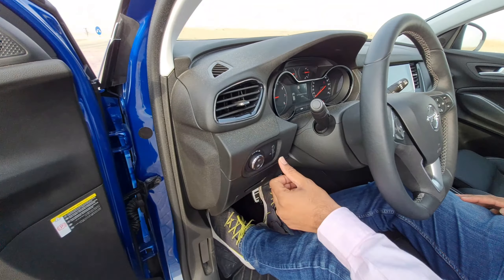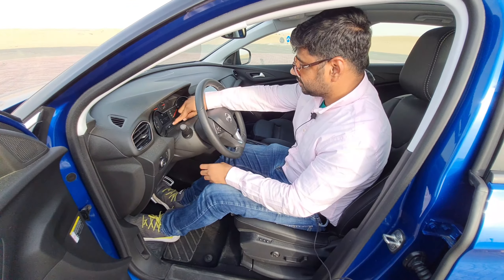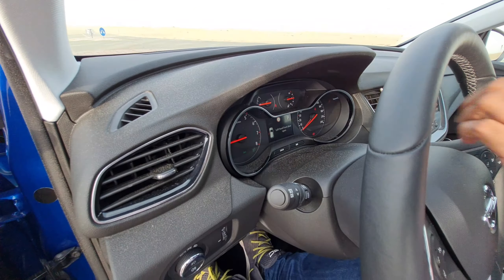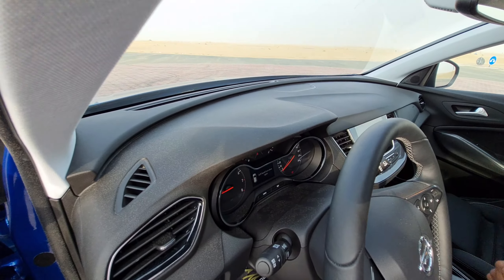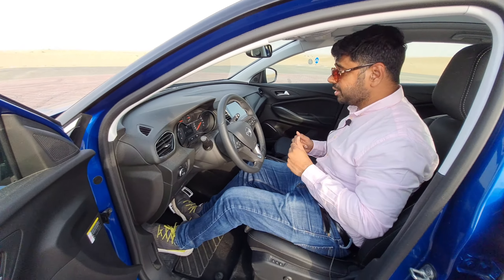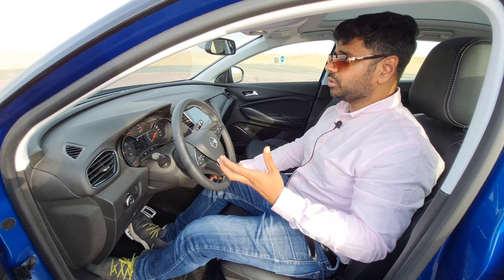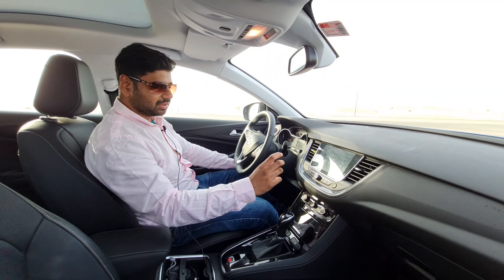There are controls for the headlamps and instrument cluster brightness. A vehicle health check system allows you to check for faults and track the next service interval. One of the most standout features is that the car monitors road speed limits — a great money-saving feature in the UAE where exceeding limits results in fines.